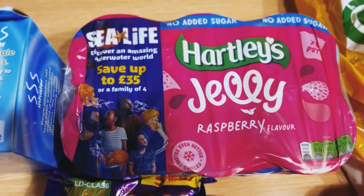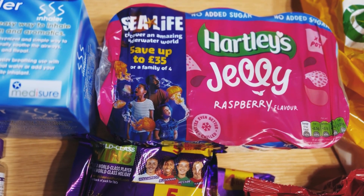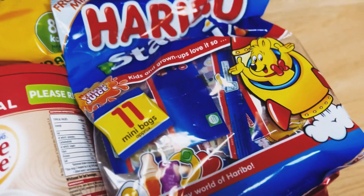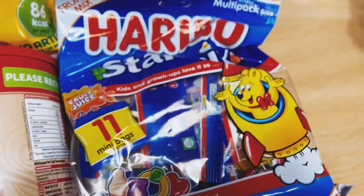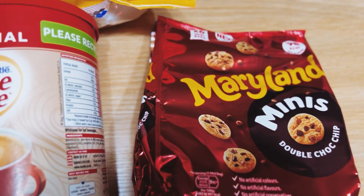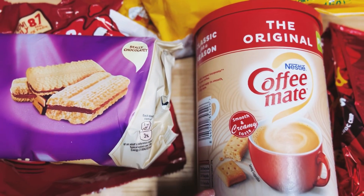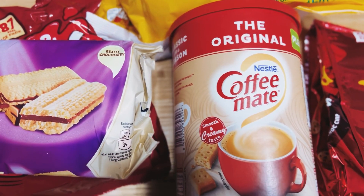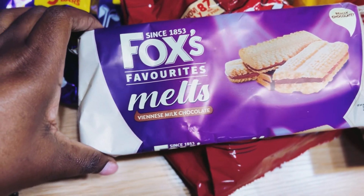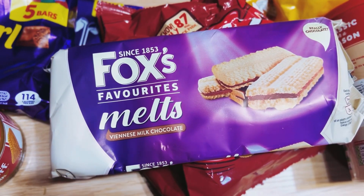We've got jelly — everyone loves jelly in this house. We've got Quavers, Haribos — the kids absolutely love Haribos — and Maryland Minis, which I love as well. We've also got Coffee Mate, since my husband loves coffee.